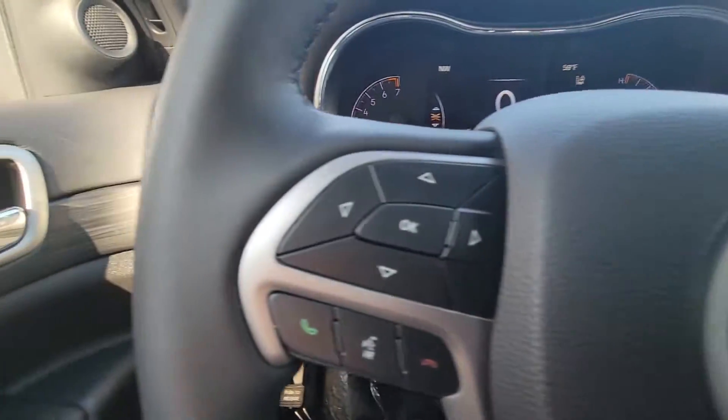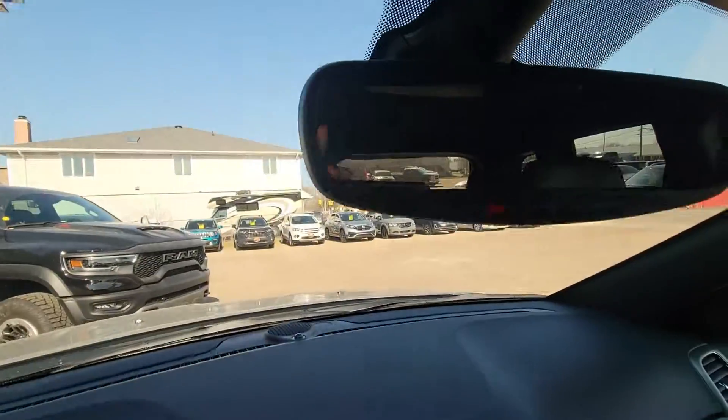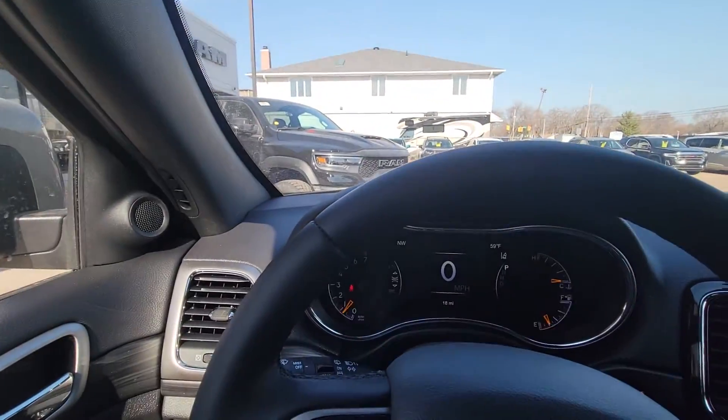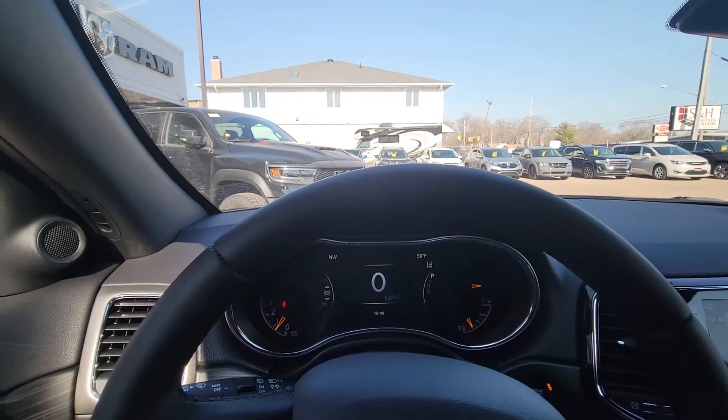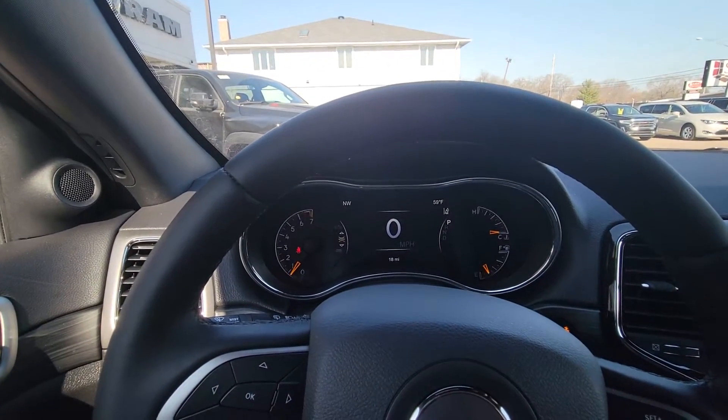You've got cruise control, Bluetooth, automatic lights. This is brand new. And you do have connected services, so you can control this from your phone as well. Give me a call — my number is 419-975-0300. I'd love to have you come out and take a test drive. Thanks.